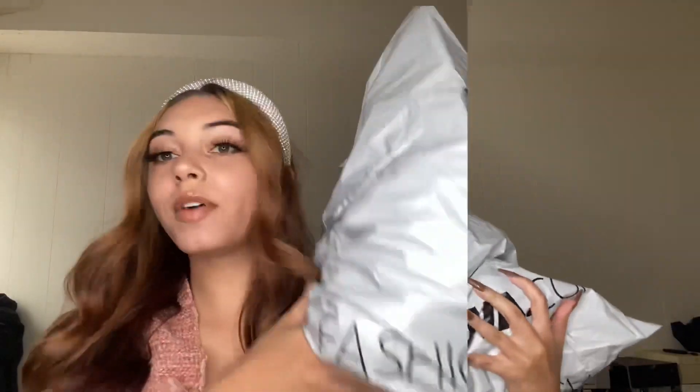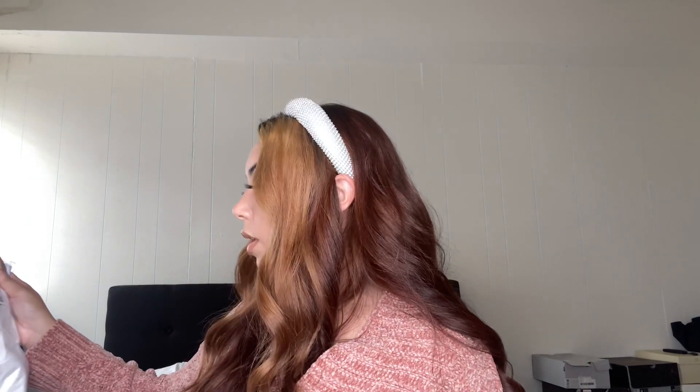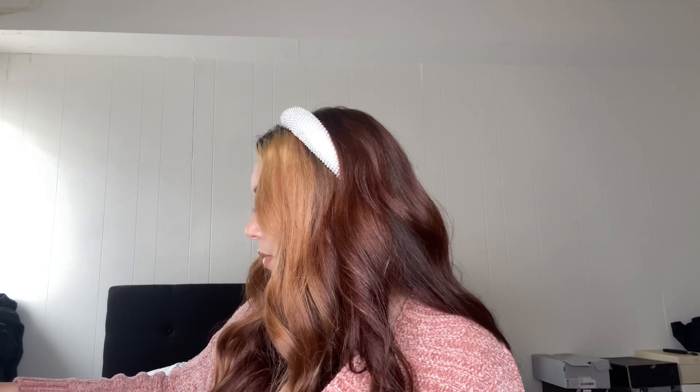We've got another big haul — this is mainly shorts for the summer and a couple of going-out pieces. I'm going to try on two items at the same time, so let me just dump everything out on my bed. I'll grab some basics so I can try them on with the shorts, because I bought a lot of shorts. I also got two bodysuits.